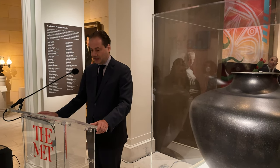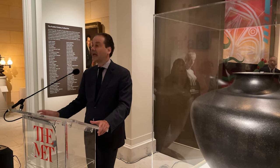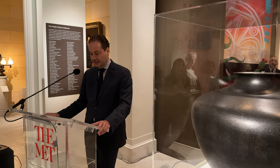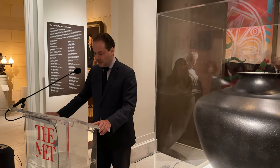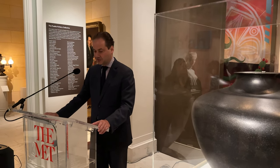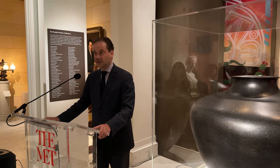We are honored to have collaborated with the committed staff of the Indian Arts Research Center and the Wilczek Foundation. I'd like to extend a special welcome to Michael F. Brown, the President of the School for Advanced Research, and Rick Kinzel, the President of the Wilczek Foundation.